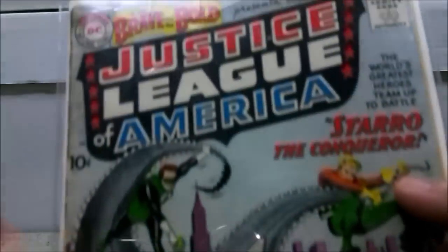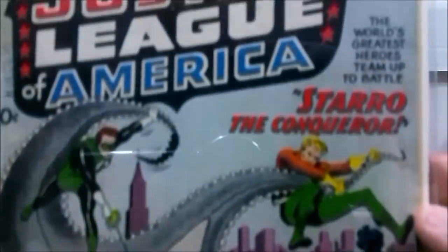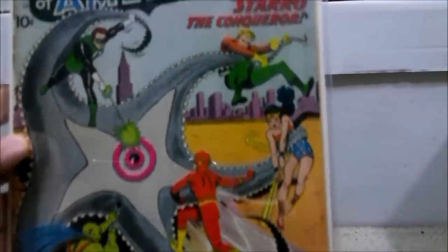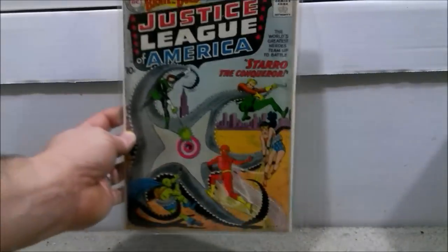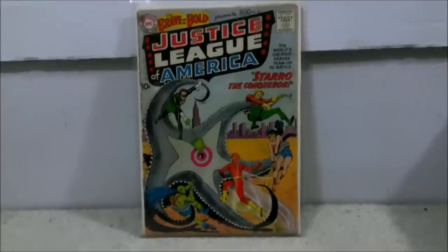Looks pretty good. There are a couple little ticks here and there on the spine, but nothing major. You can see the cover presents really well — nothing is missing from the cover. So I would say this is probably in the 2.0 to 3.0 range, maybe a 3.5 if you push it. Of course, I'll have to look at the book in its entirety once I finish the video.